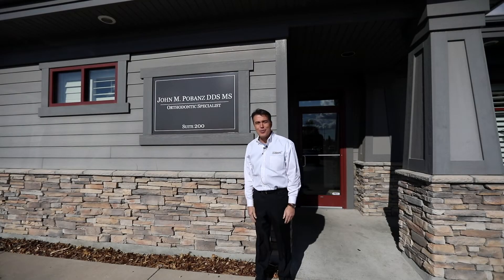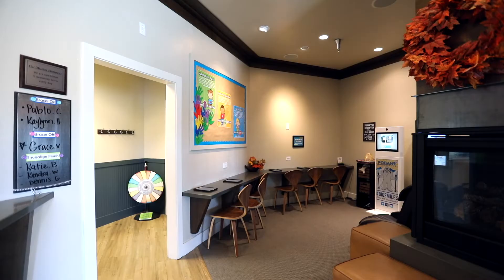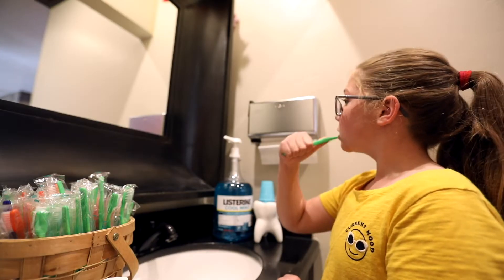Hey, welcome to Povans Orthodontics. We're excited to have you visit, come on in. We've got this awesome place where patients can brush before their appointment with pre-pasted toothbrushes right here.